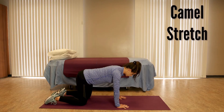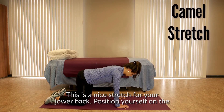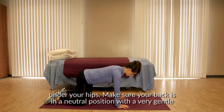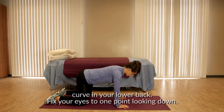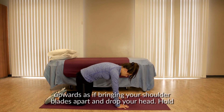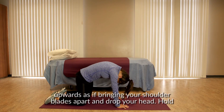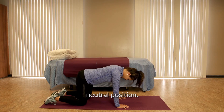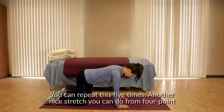The camel stretch is a nice stretch for your lower back. Position yourself on the floor on all fours, keeping your hands under your shoulders and your knees under your hips. Make sure your back is in a neutral position with a very gentle curve in your lower back. Fix your eyes to one point looking down. To start the exercise, tuck in your tailbone, stretch your back upwards as if bringing your shoulder blades apart, and drop your head. Hold this stretch as high as you can for three to five seconds, then come back to a neutral position. You can repeat this five times.